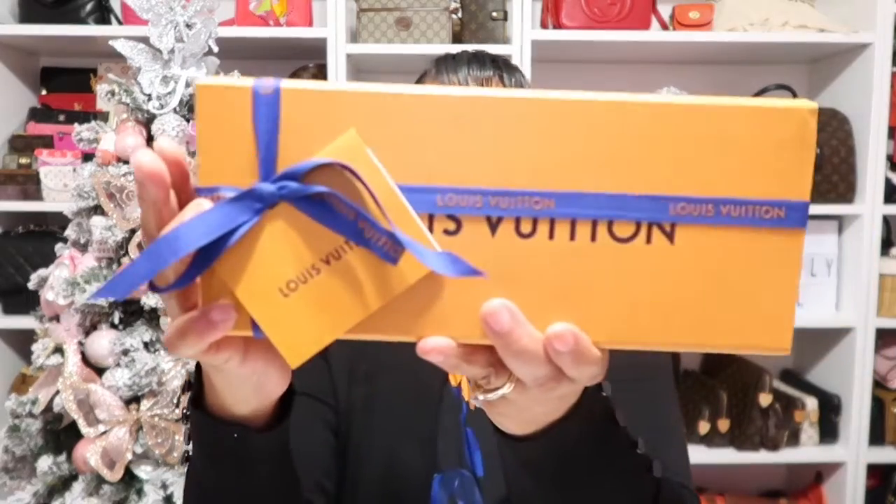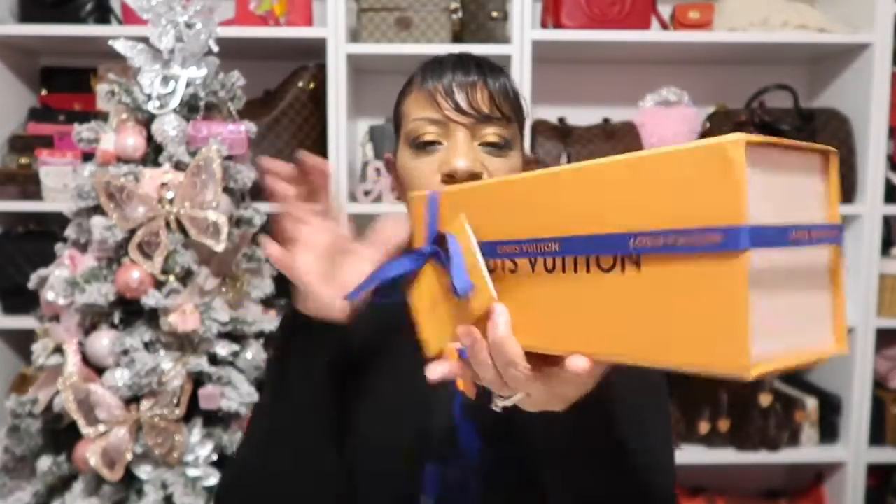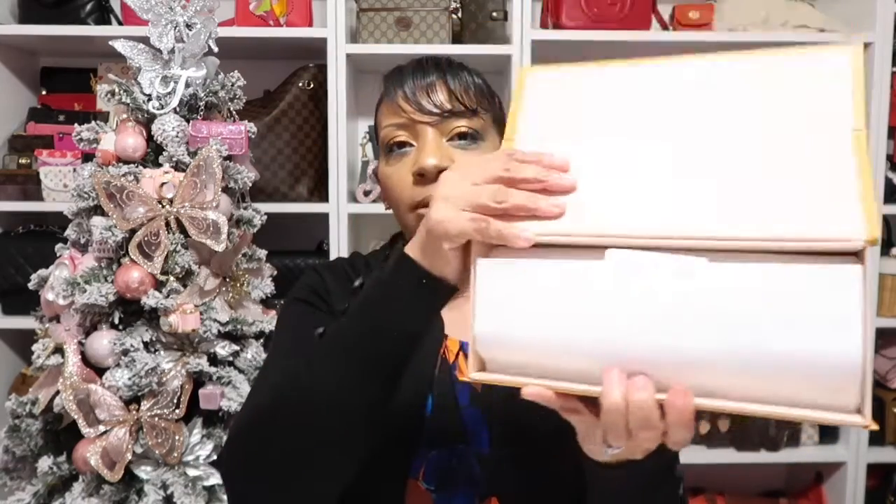That does it for housekeeping. Let's move on to this Louis Vuitton unboxing, because I do have a bit of a story for you. I actually have two items to share with you today, beautifully wrapped. I'll tell you all about how this came about as a do-over. I also have some other items I purchased this day, all during Black Friday weekend.